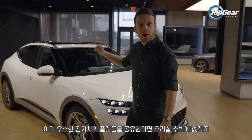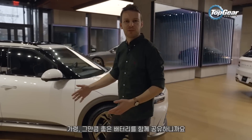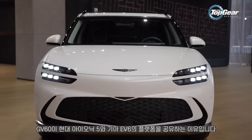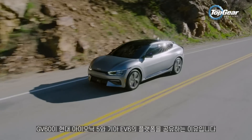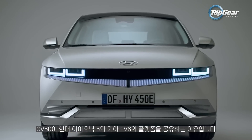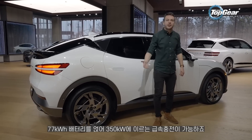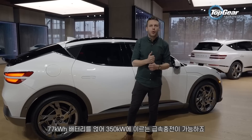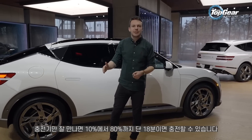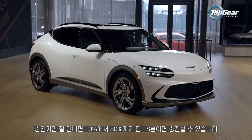When you're platform sharing with an electric car, it's good news if the cars you're based on are already really excellent, because you inherit a good battery. The GV60 borrows bits from the Kia EV6 and the Hyundai Ioniq 5, getting a 77 kilowatt-hour battery and 350 kilowatt very rapid charging. From 10 to 80 percent charge, a GV60 can do that in just 18 minutes.